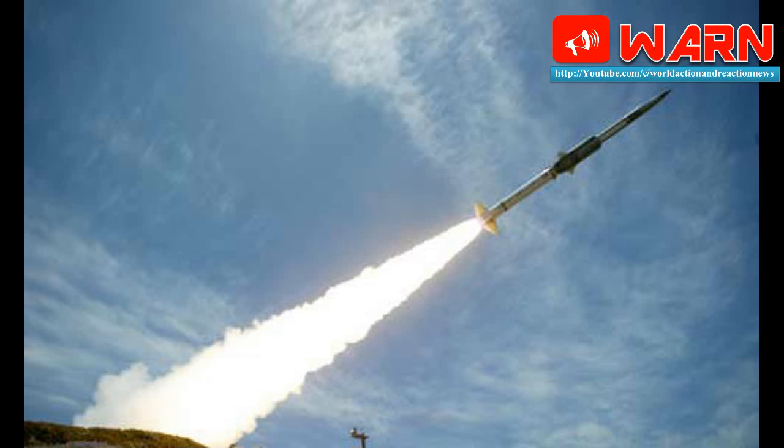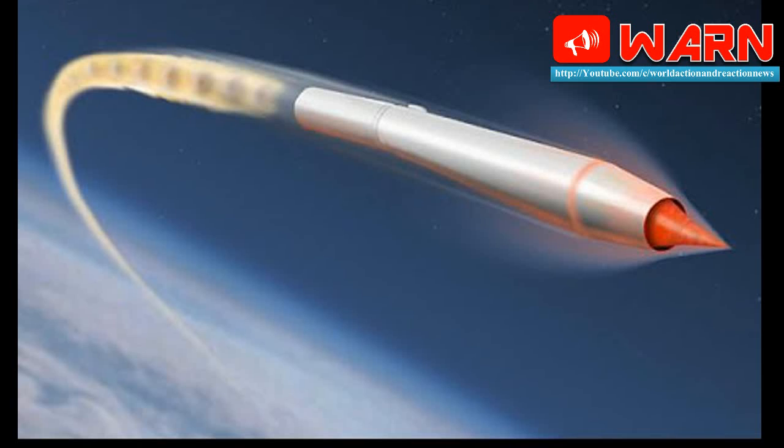The missile itself is based on a ramjet design, which is more efficient than a regular rocket engine. A ramjet engine is conceptually very simple. The missile's velocity is used to compress air into the engine compartment under high pressure, and this is in turn used to ignite the fuel. The reaction energy propels the rocket forward at incredible speeds.